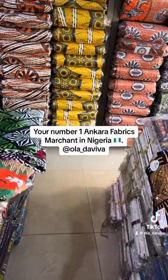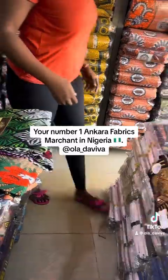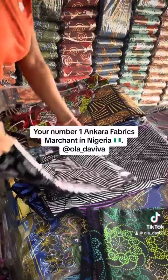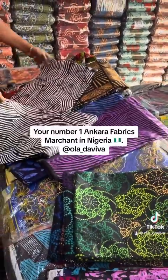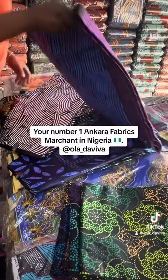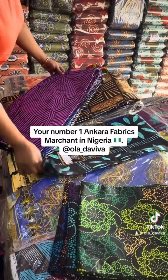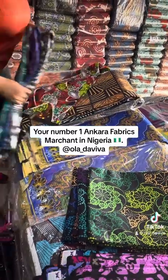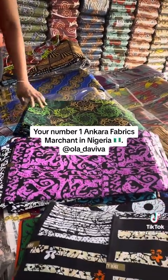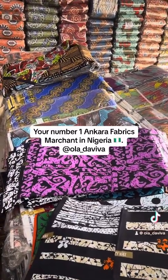Exportation has a lot of benefits many people don't fully understand. Instead of wasting money renting a shop, why not create an Amazon account, upload your products, and sell globally? Everything you need to know about exportation — whether large scale or small scale — is very simple. You need to know what documents are required, get your CAC registration, and register your company.